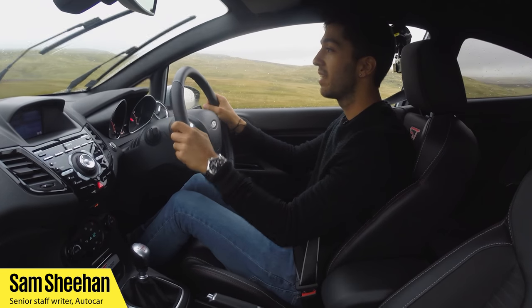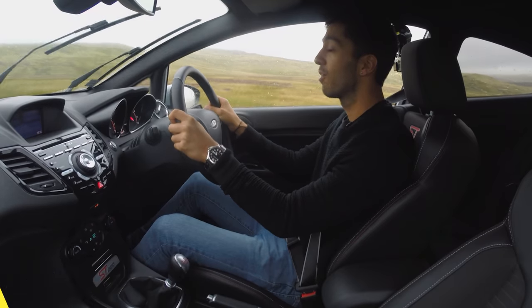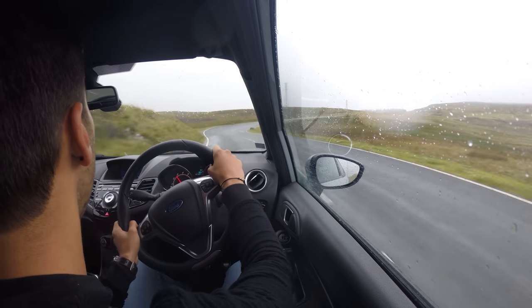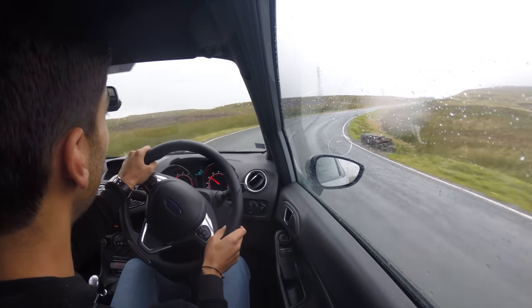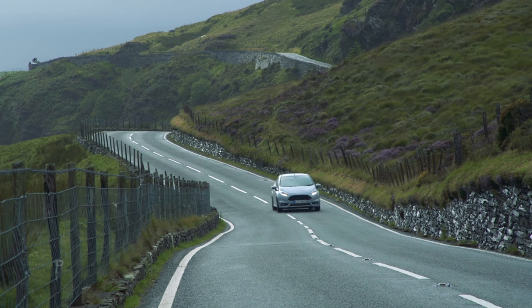Hello YouTube, I'm Sam Sheehan, Senior Staff Writer at Autocar. If you read the magazine you may have seen my name in the pages, or if you watched the onboard at Spa with the Focus RS, that was me driving. I'm back in a hot Ford again, but this time it's a Fiesta ST200 — the spiciest car in the current Fiesta range.